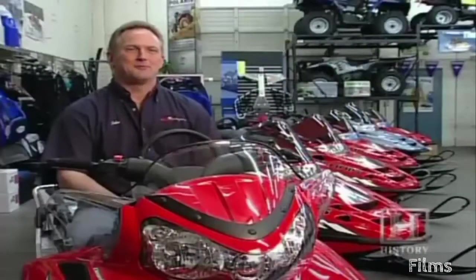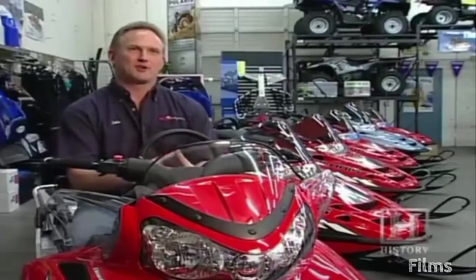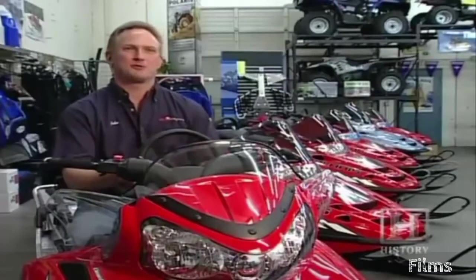A snowmobile's spinning track propels the vehicle and keeps it aloft in the snow; the skis provide steering and additional lift. Today's sleds pack quite a bit of punch — world record speeds are right around 150 miles an hour, and they can consistently climb 40-degree slopes. Comfort has come a long way as well; there are things called hot doggers — little ovens you can put on your exhaust pipe to warm food. A hot meal is always welcome in the cold.